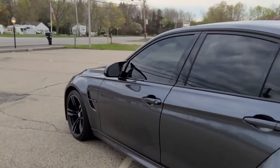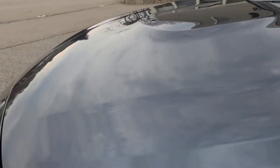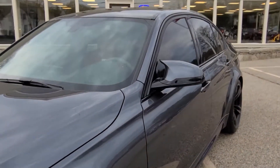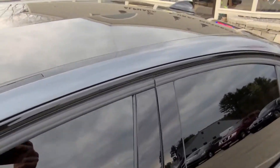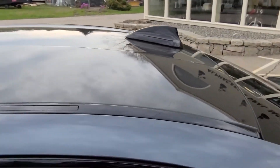Here on the exterior you'll find a beautiful metallic grey paint that shines beautifully in the sunlight. This is a beautiful paint job and it fits the car very well, especially with all of the black accents on the window surrounds and on the roof. It's also a beautiful contrast with the carbon fiber roof, which is a very desirable option on the F80 M3.